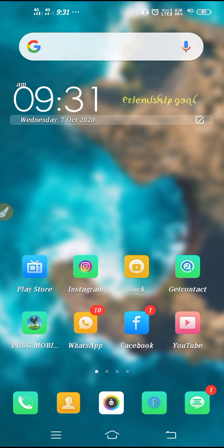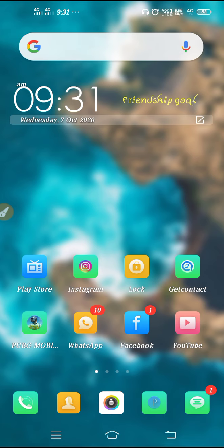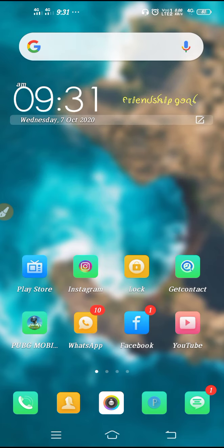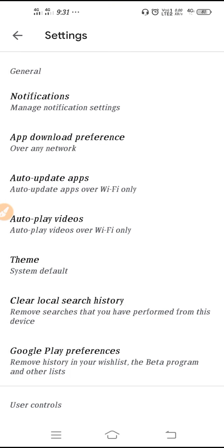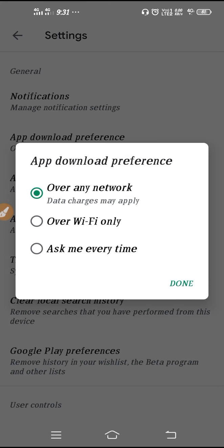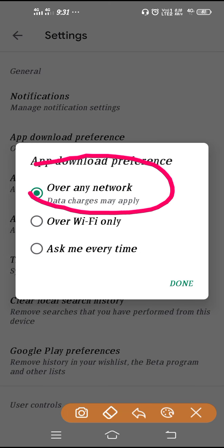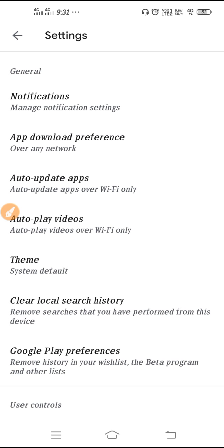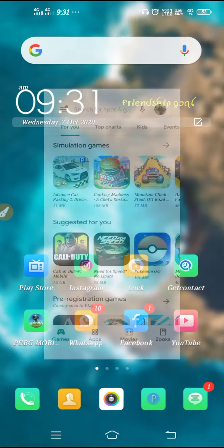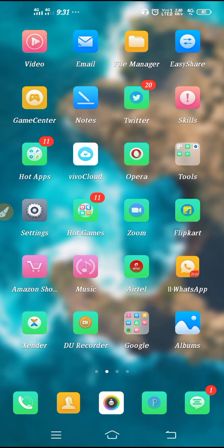First, if Wi-Fi is connected but Play Store is not working, go to Play Store, click on the three lines, go to Settings, and make sure to use the correct settings. You have to select either 'Over Any Network' or 'Over Wi-Fi Only' — select one setting from here.